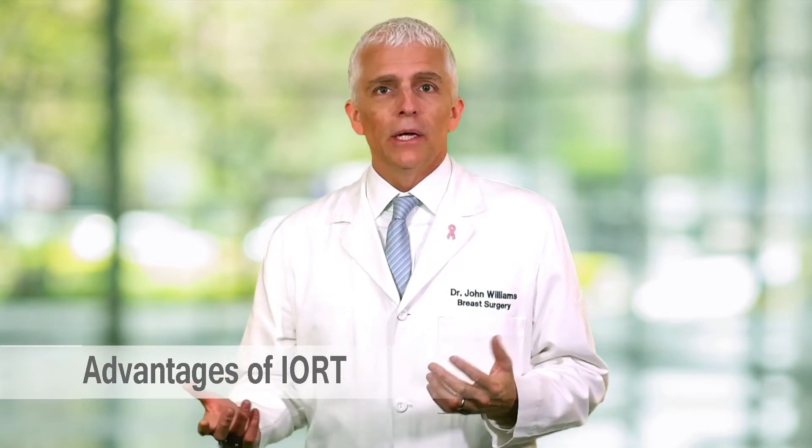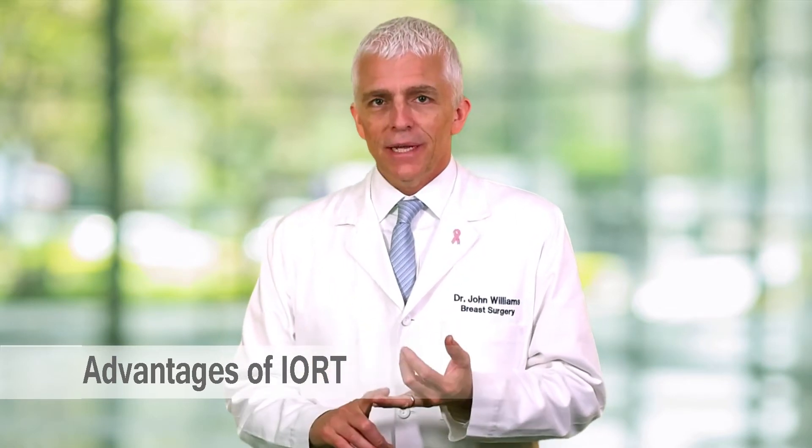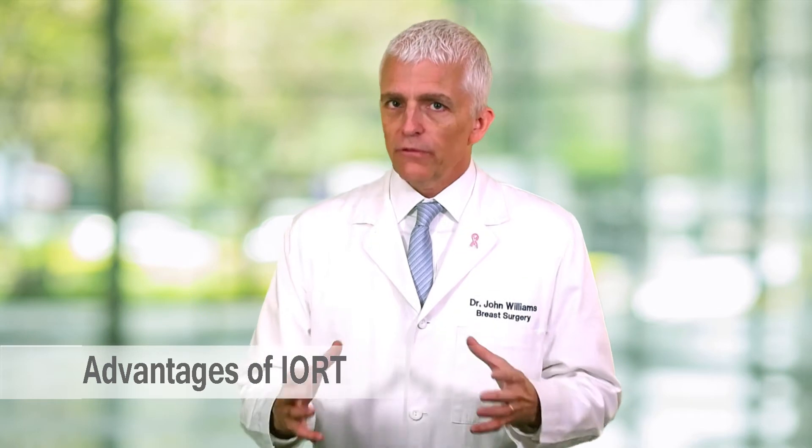What are the potential advantages of IORT? It's fairly obvious that if you have a surgery and radiation at the same time and you get them both done in one day — what a feeling. It's good to have so much of your cancer treatment done so quickly and efficiently. It's potentially a time saver in that you can avoid whole breast radiation and the time it takes to travel to a radiation center Monday through Friday for four to six weeks, get undressed, have your treatment — which only takes a couple of minutes — but you have to do it over such a long period of time.